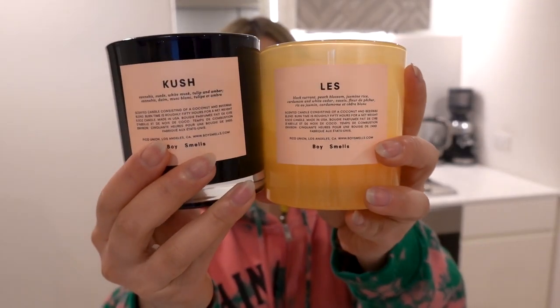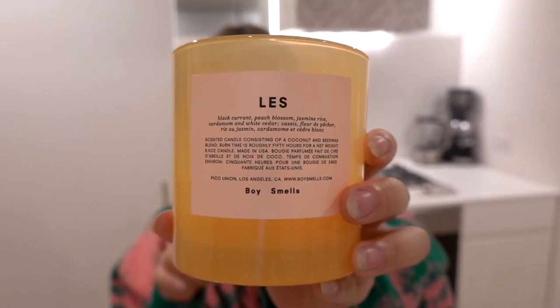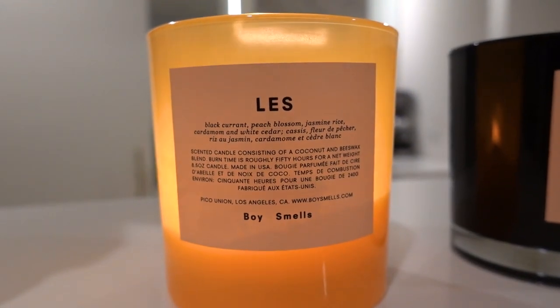I actually really love candles. Let me show you the candles I've been using recently. These are some Boy Smells candles — I got onto Boy Smells because of Farfetch, who stock this brand on their site and kindly gifted me one for Christmas last year. Ever since then I've been really into Boy Smells candles. This one is more of a fruity candle — the notes are blackcurrant, peach blossom, jasmine rice, cardamom and white cedar. It's not like super sweet or candy-smelling, if that makes any sense.